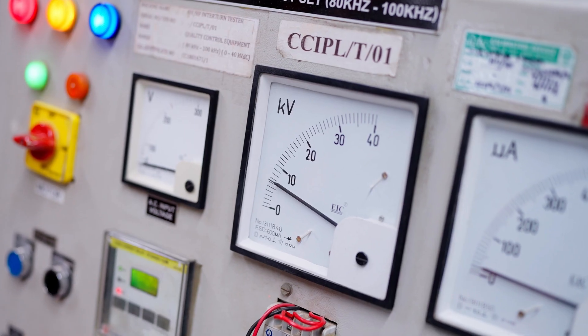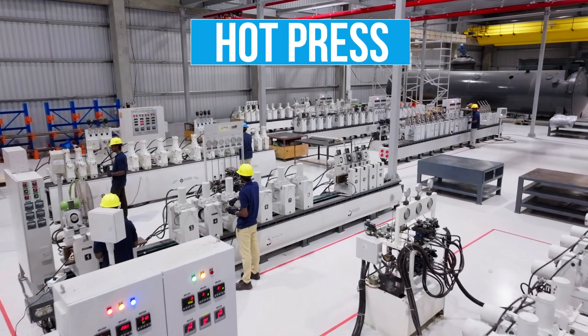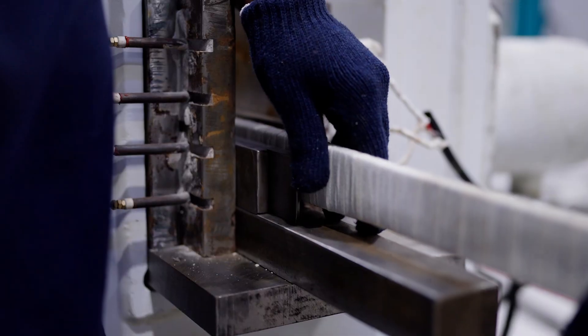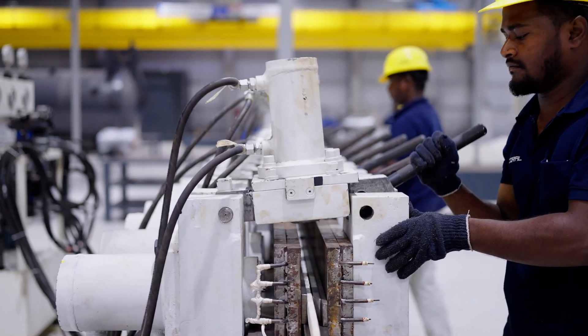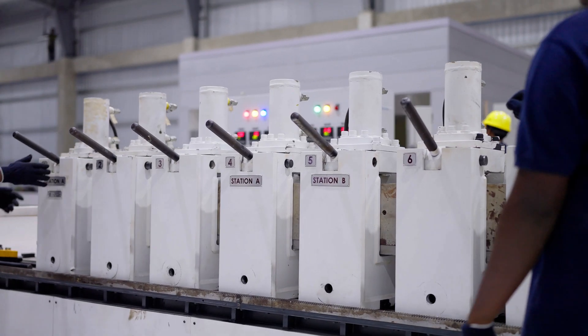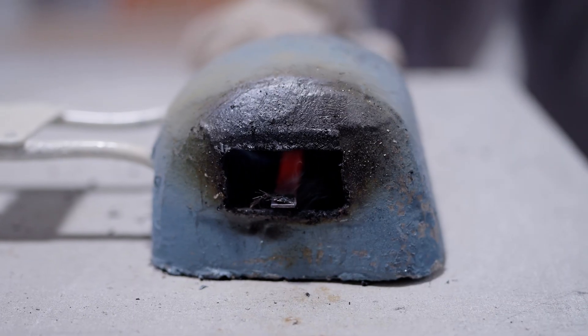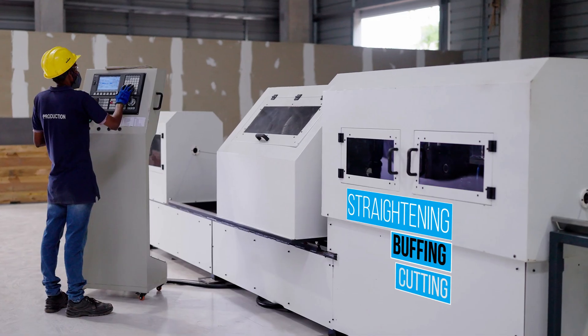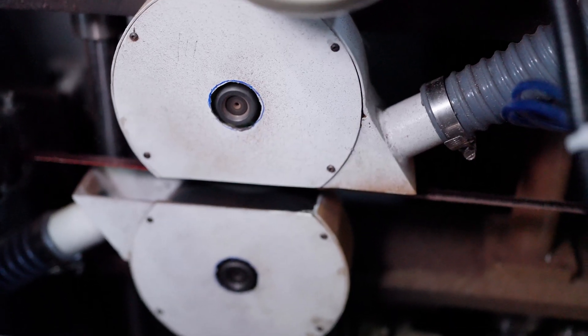Now we're proud to announce the launch of our new state-of-the-art facility at SEZ Peruntherai — a major milestone in our journey. This plant is more than just an expansion; it's a leap forward in precision engineering. The entire workspace is engineered to be dustproof, with tightly controlled temperature and humidity levels to ensure optimal coil integrity during production.